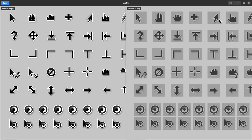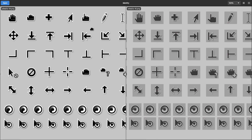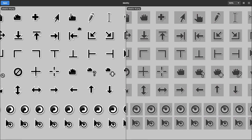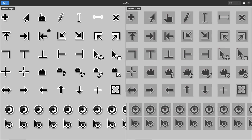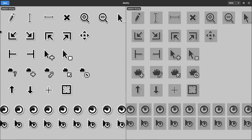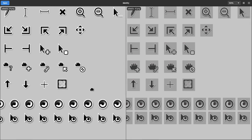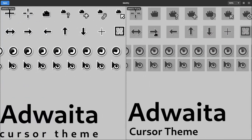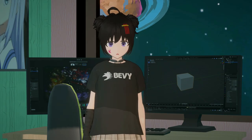Much, much better, don't you agree? Another detail is that the icon's logo has now changed from GNOME to a white top. A super visual change, really.